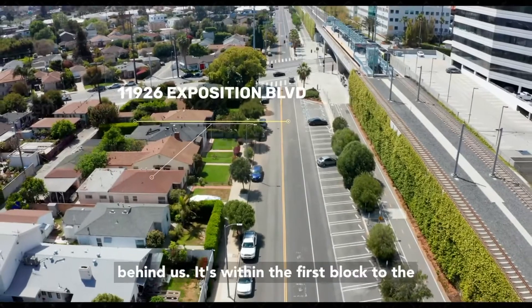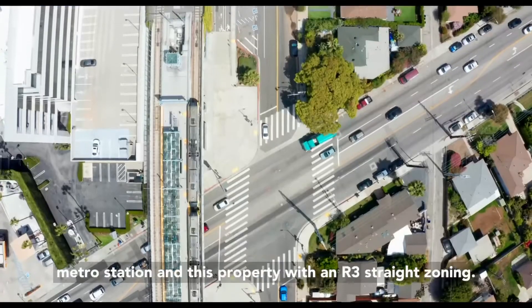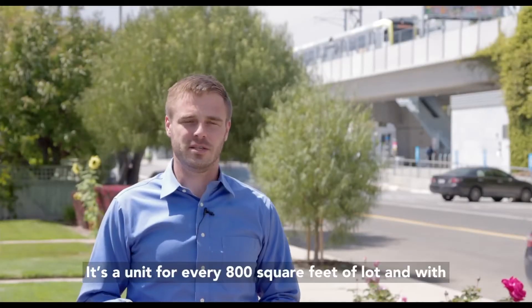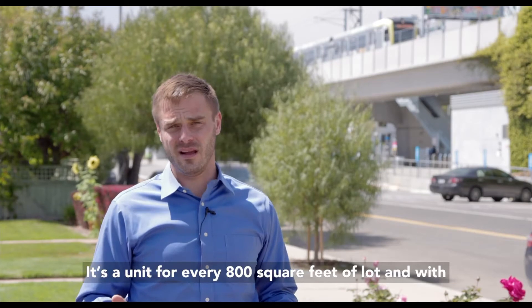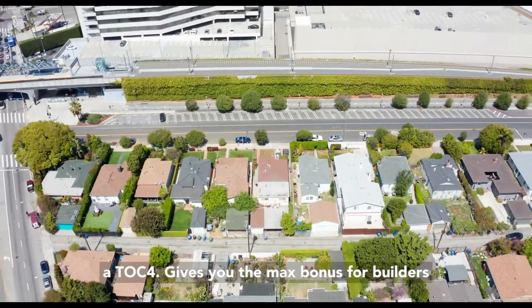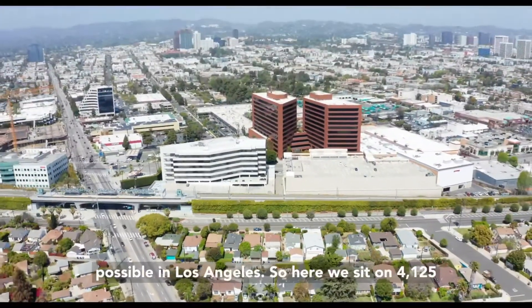As you can see right behind us, it's within the first block to the metro station, and this property with an R3 straight zoning is a unit for every 800 square feet of lot, and with a TOC 4 gives you the maximum bonus for builders possible in Los Angeles.